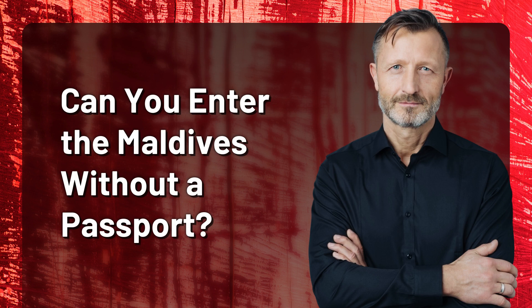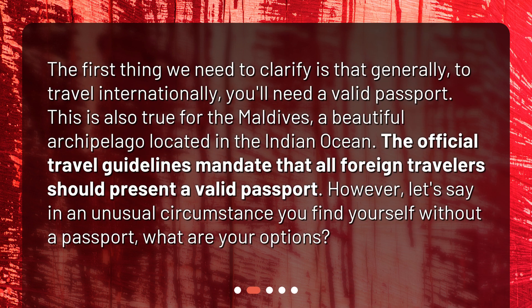Can you enter the Maldives without a passport? The first thing we need to clarify is that generally, to travel internationally, you'll need a valid passport. This is also true for the Maldives, a beautiful archipelago located in the Indian Ocean. The official travel guidelines mandate that all foreign travelers should present a valid passport. However, let's say in an unusual circumstance you find yourself without a passport — what are your options?